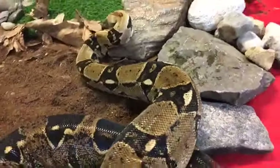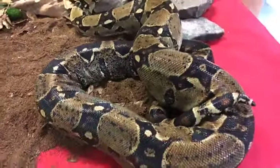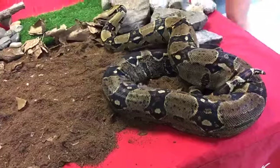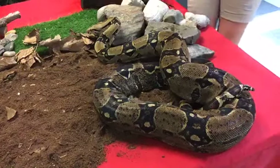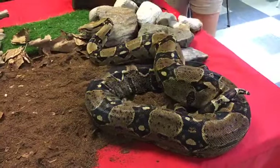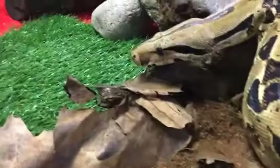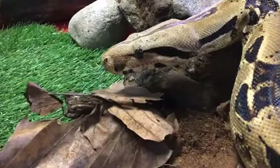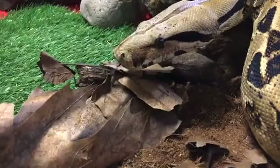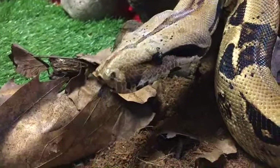He loves cruising around — he is quite the adventurer. If you do come and visit the zoo when we reopen, you might even see him out on a sunny day. We let him cruise around the zoo because he loves to adventure, get out, and go exploring. One of the ways that he explores his environment is with his tongue. A lot of our snakes use their tongue to smell, and that's how they're exploring their environment — that's how Rocky's checking out what's around him, how he's going to find food, and just explore.